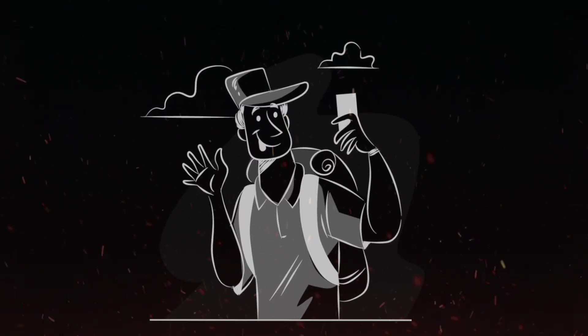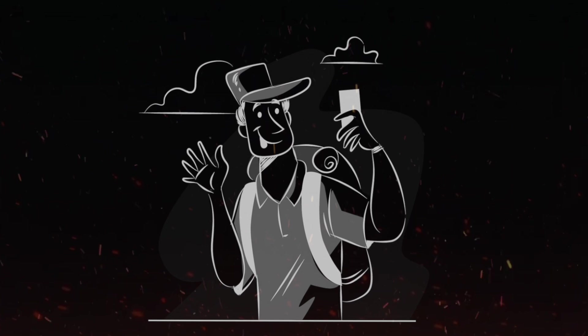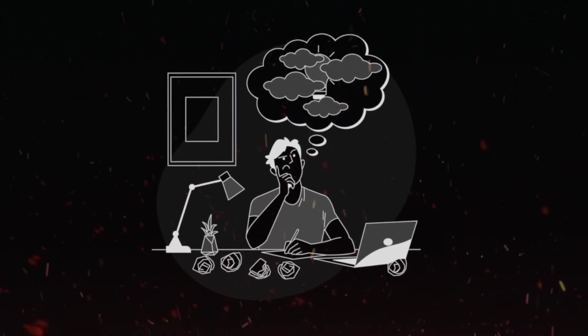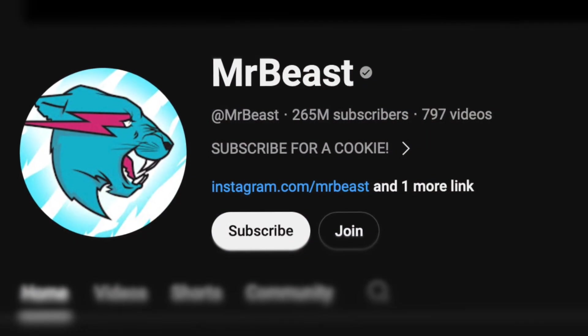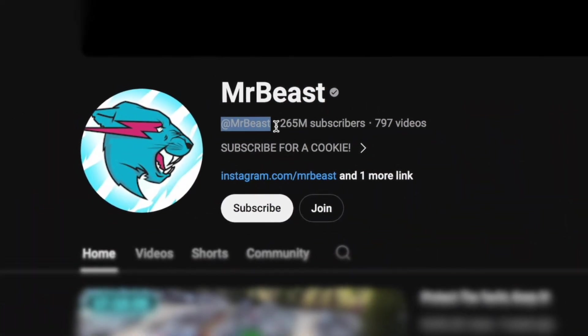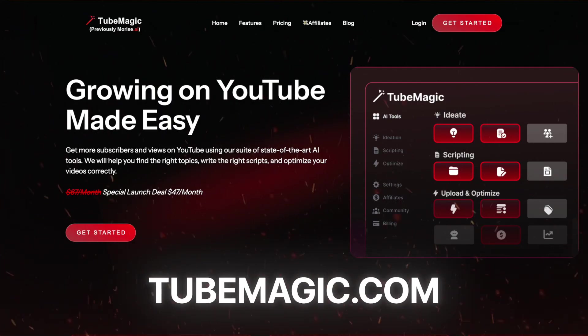Everyone knows how difficult it is to get that one viral video that'll jumpstart your channel and get you millions of views on YouTube. Not only that, sometimes you're just on a roll posting video after video, but then you're suddenly hit with a creative block and you have no idea what videos to post on your channel. However, if you manage to find a popular channel in your niche that's consistently getting good views and posts the type of content you want to post,